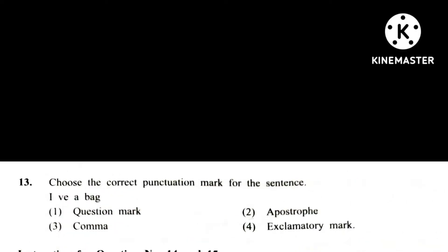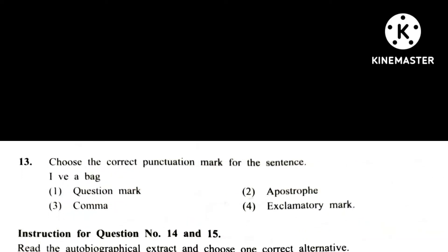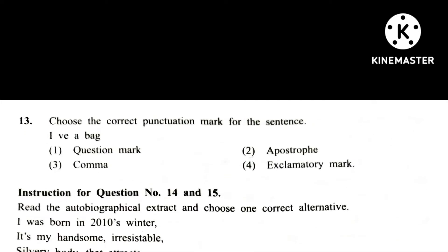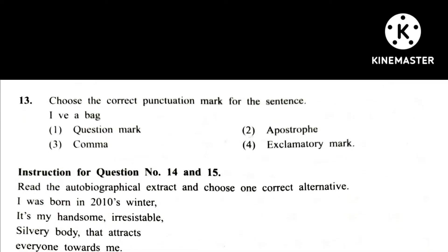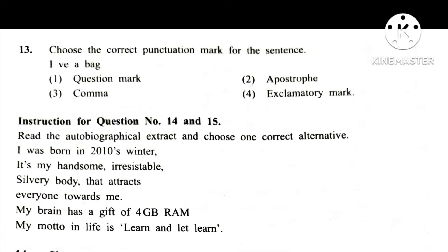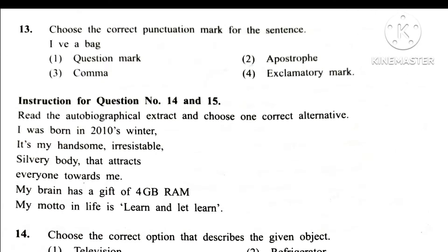Question 13. Choose the correct punctuation mark for the sentence: I have a bag. Answer is apostrophe, second.